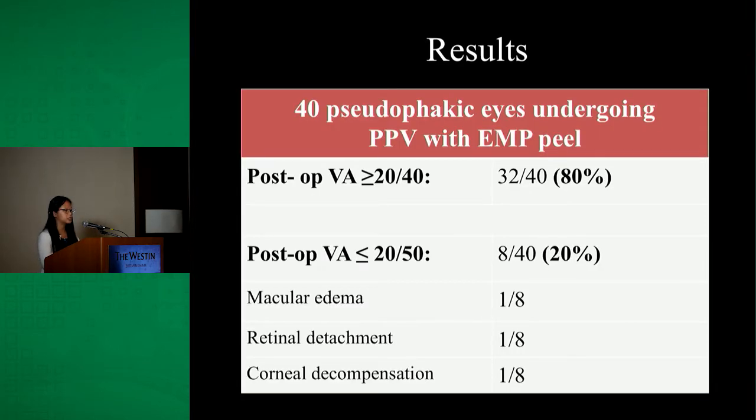In the pseudophakic group that underwent vitrectomy with ERM peel, 80% of those eyes had better vision or maintained vision of 20/40 or better. 20% of the eyes had 20/50 vision or worse post-op. Complications included one in eight eyes with macular edema, one with retinal detachment, and one with corneal decompensation requiring a DSEK post-op.